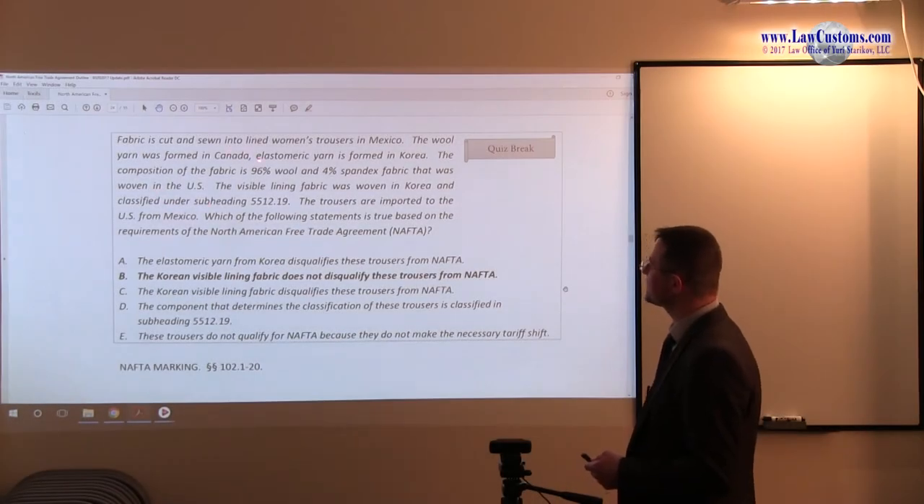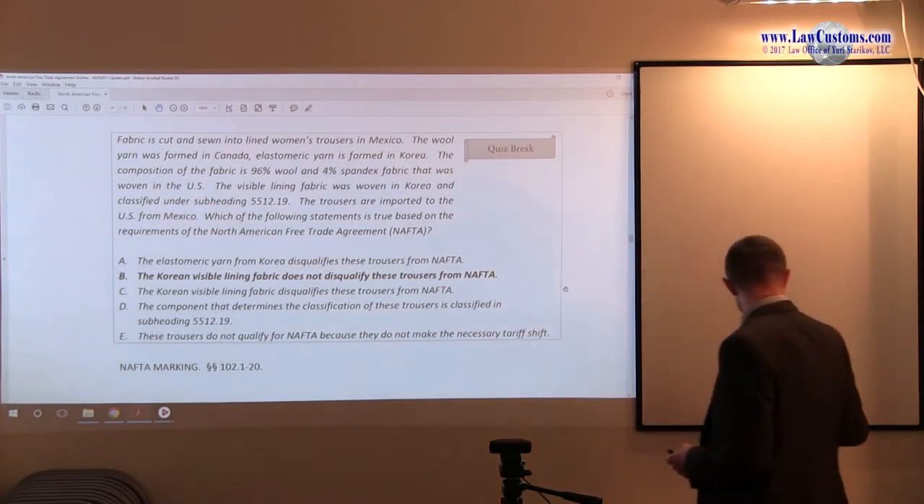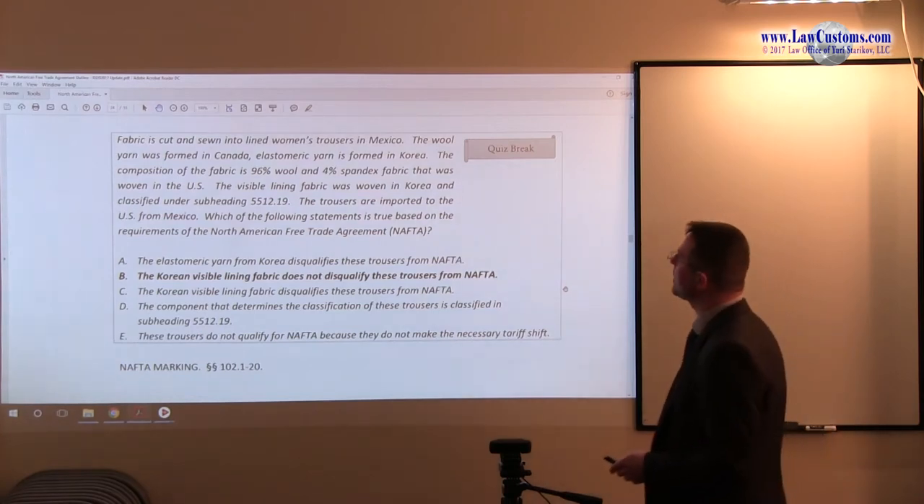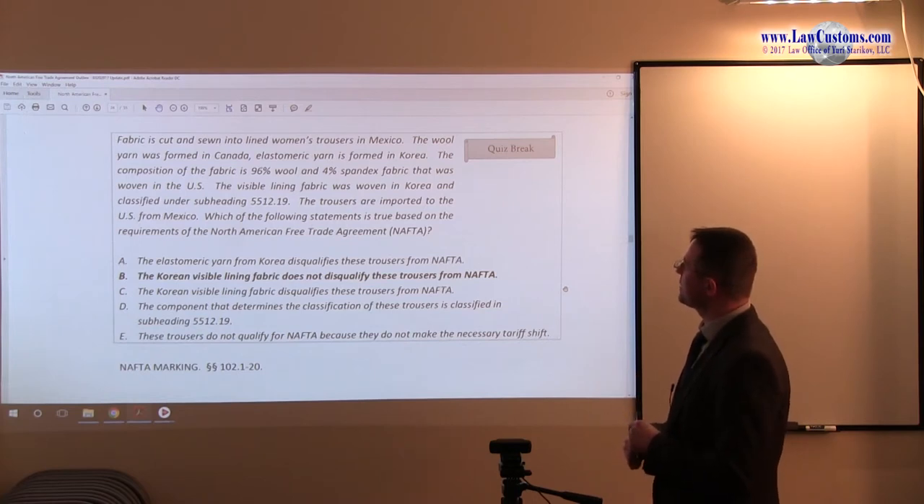You have a fabric which is cut and sewn into the lined women's trousers. The wool yarn was formed in Canada, elastomeric yarn was formed in Korea, and the composition is wool 96% and 4% spandex fabric. First of all, notice the origin.